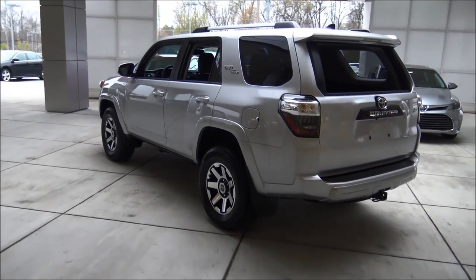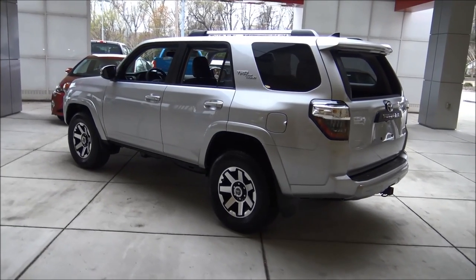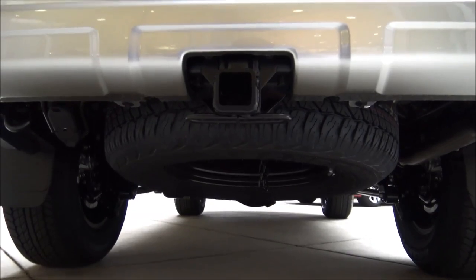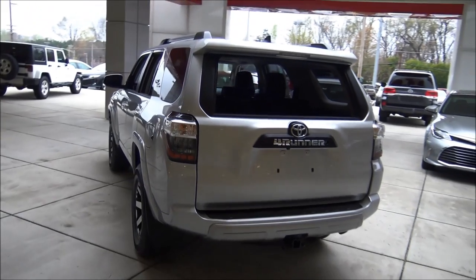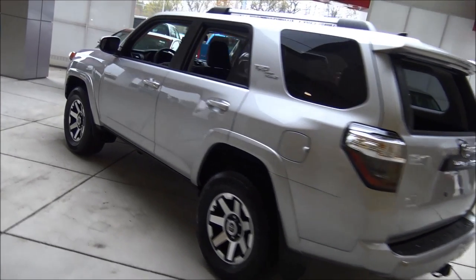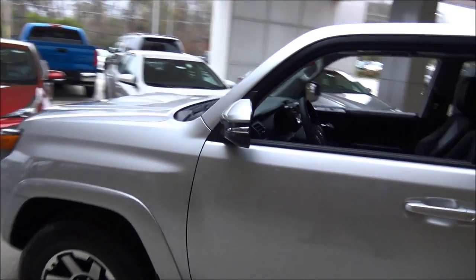Some of the other exterior and driving options include a locking and limited slip differential, tow hitch — here's the tow hitch and that full-size spare tire. It's also got tow hooks, power mirrors that are also heated, and those power mirrors have turn signals integrated into them.